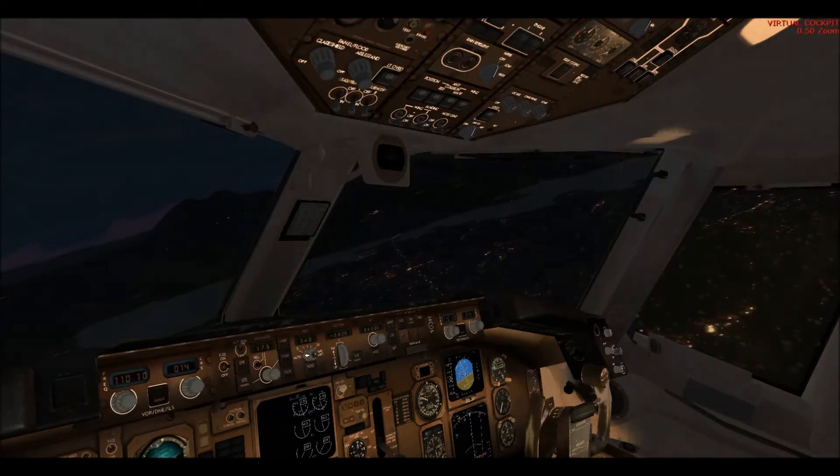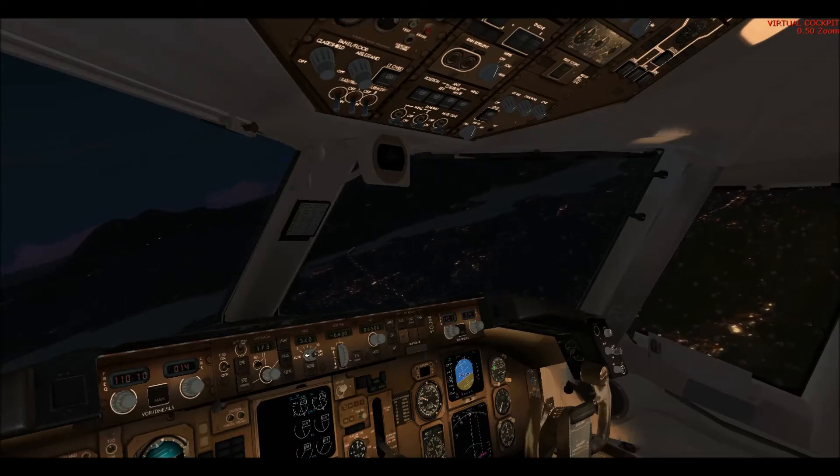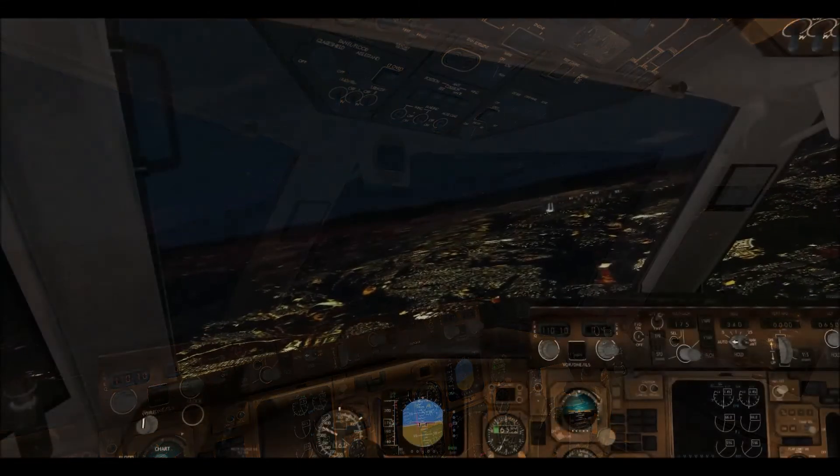Westbound runway 26 Right, altimeter 29.92. Straight in, runway 26, 41332.